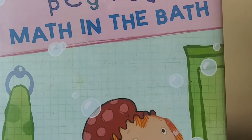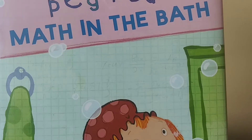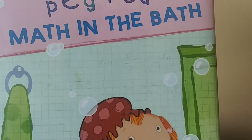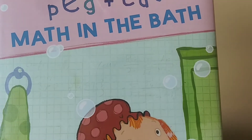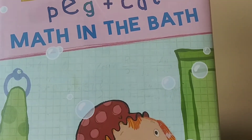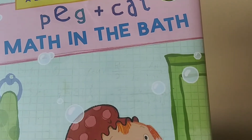Hi there, welcome to my channel where I read books for everyone. And if you enjoy reading along with me, go ahead and click the subscribe button. Today's book is from the cartoon series Peg Plus Cat. It is called Math in the Bath from PBS Kids.